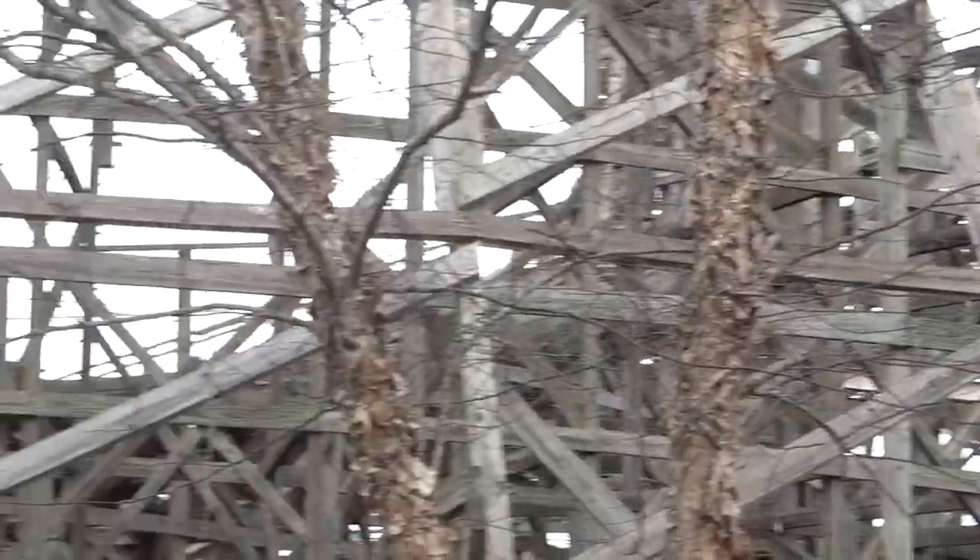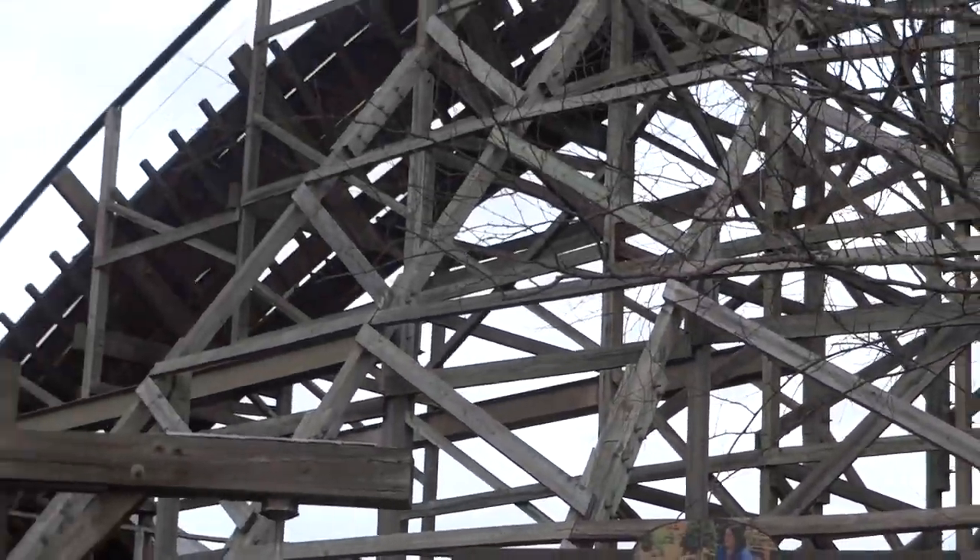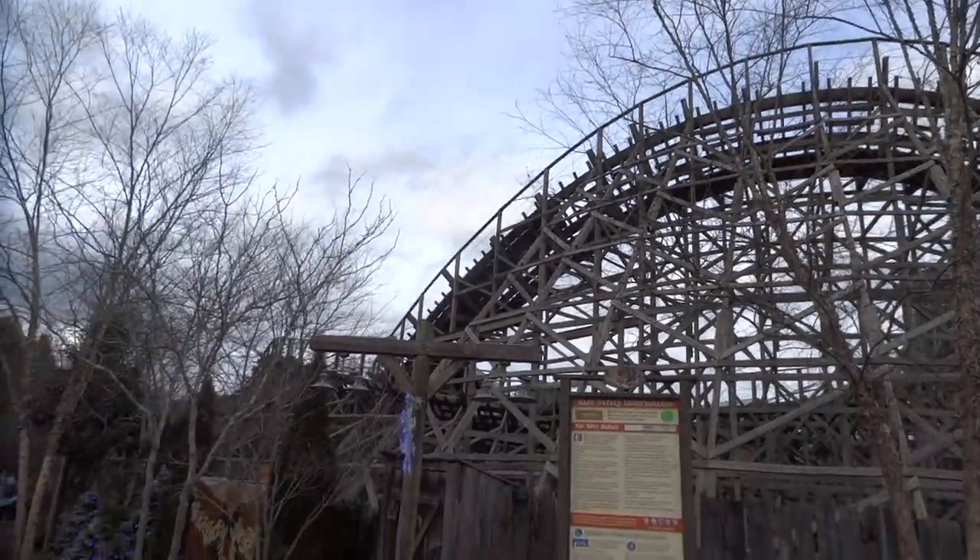In this video, I am taking an in-depth look at Thunderhead, where I will analyze many aspects of this ride and discuss the pros and cons.